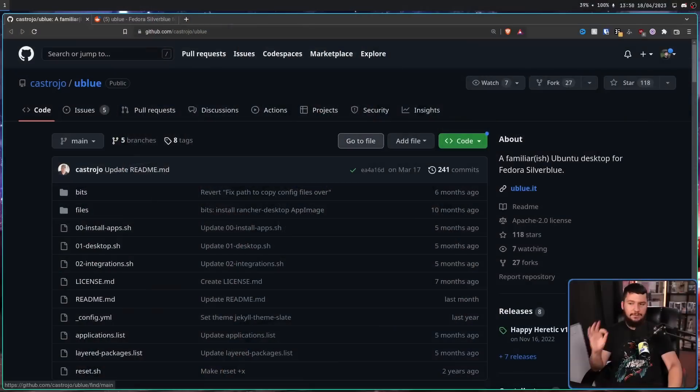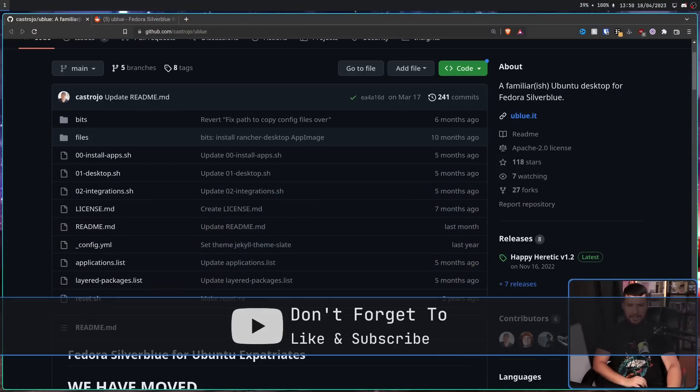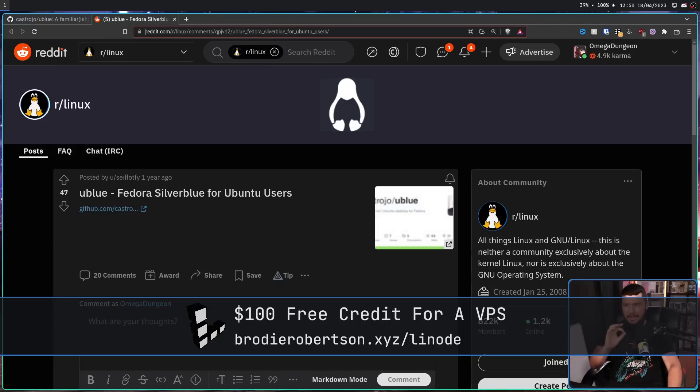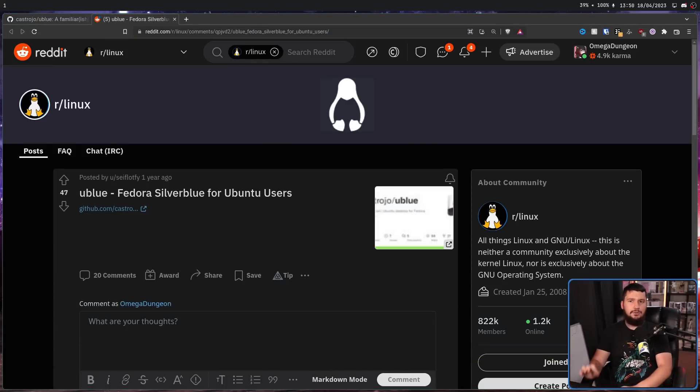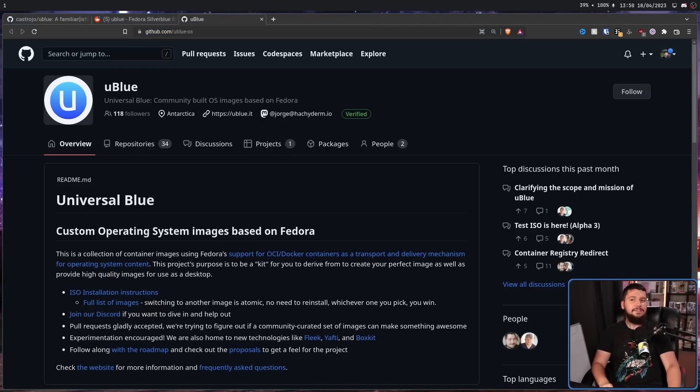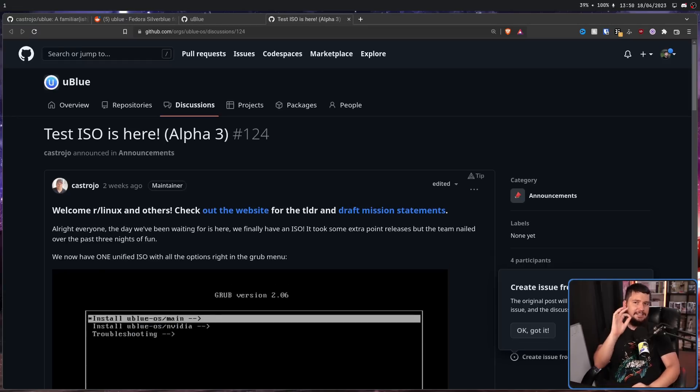I thought it was some fancy new distro that I just happened to miss the news on, but it's not actually new — it's been around for quite a while, previously existing at this repo here, a familiar-ish Ubuntu desktop for Fedora Silverblue. People have been talking about it since at least a year ago, and then eventually moving over to a new GitHub org — now it's at UBLUOS. But the important thing is about two weeks ago, they started shipping a test ISO.